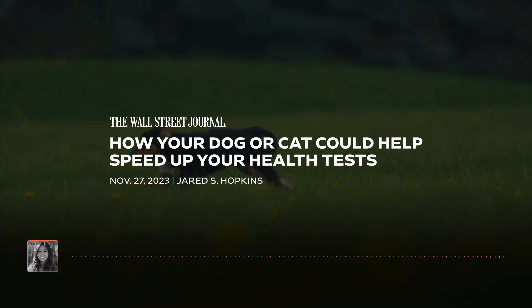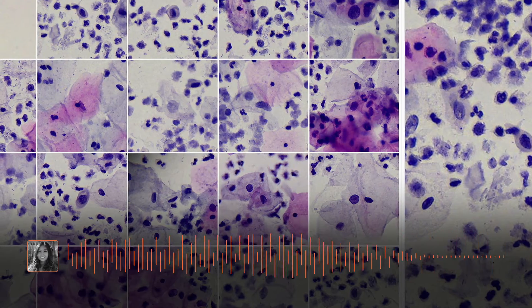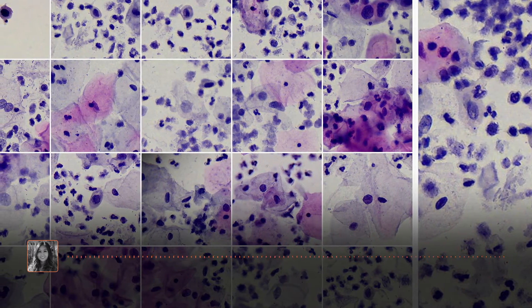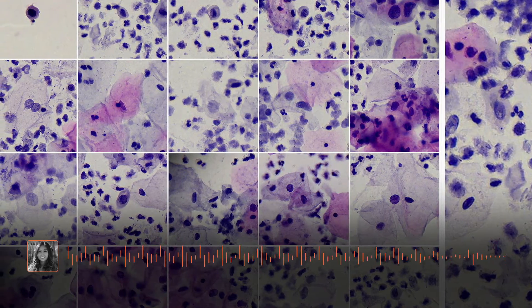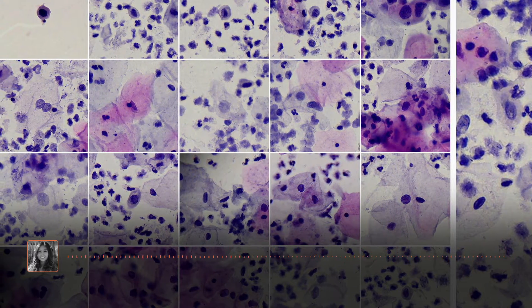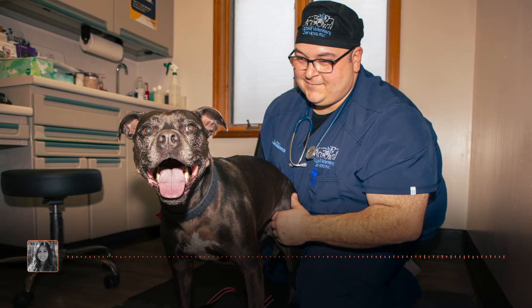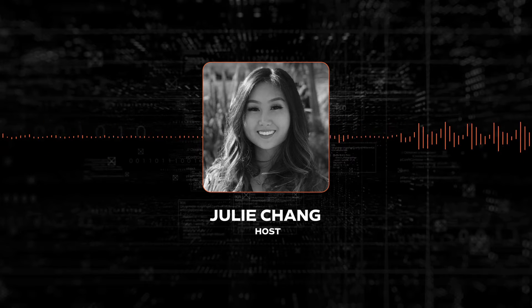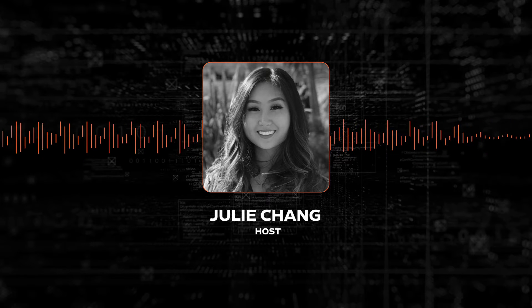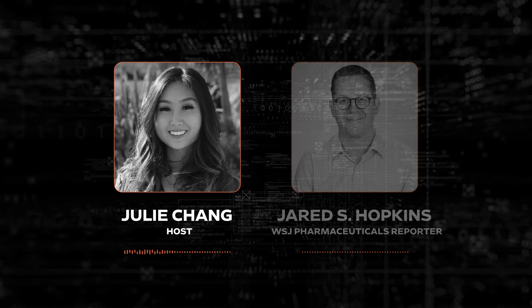Could your pet help you identify an illness? Some researchers think so. They're collecting results from animal tests to train artificial intelligence tools that could in the near future inform human diagnostics. Patients would be able to get medical test results within minutes or seconds for even the most complicated diagnoses. Here to tell us more is our pharmaceutical reporter, Jared Hopkins. Jared, start us off with which companies are using animal data to inform their AI development.